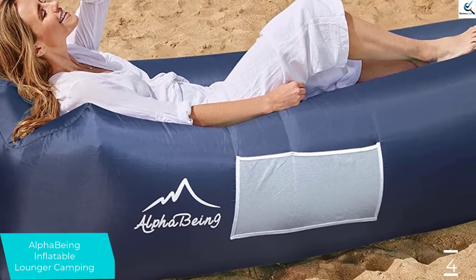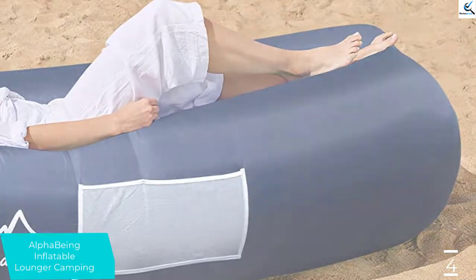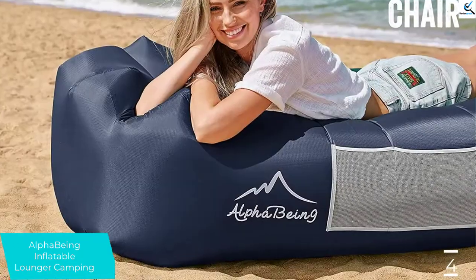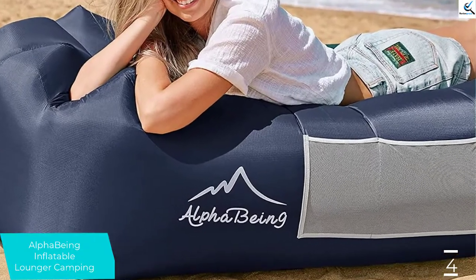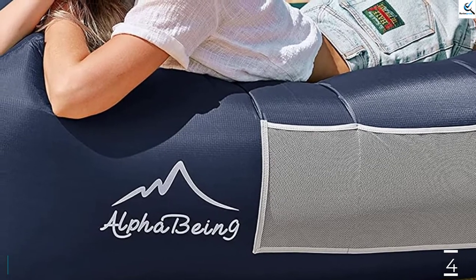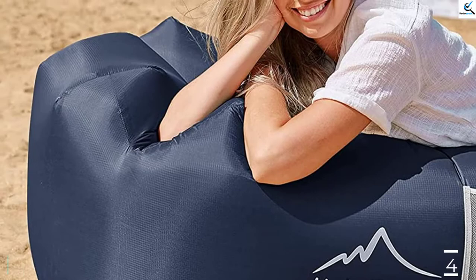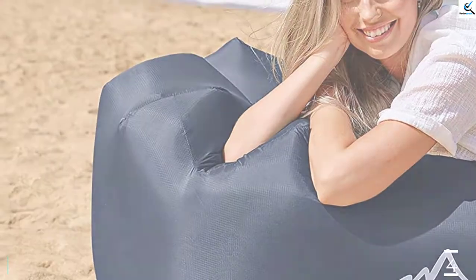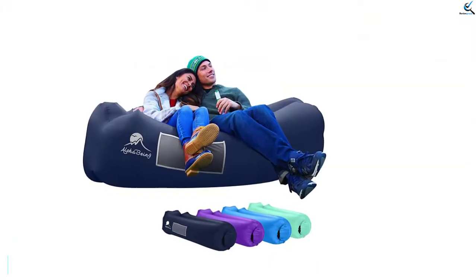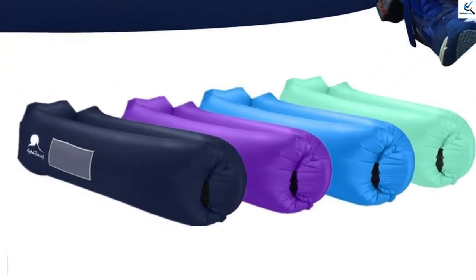It is ideal for different places — for instance, it is perfect for indoor and outdoor activities. The excellent material and design make the sofa bed perfect for pool parties, beaches, hikes, and other outdoor events. It also features a portable construction for more convenient carrying. The set includes a carrying bag for easy transportation and storage, and also features convenient shoulder straps for easy carrying.